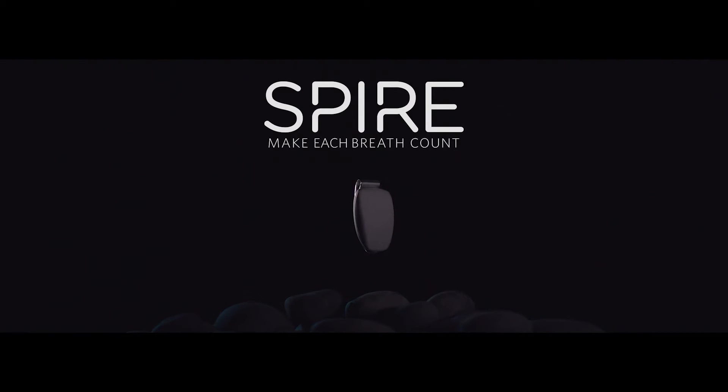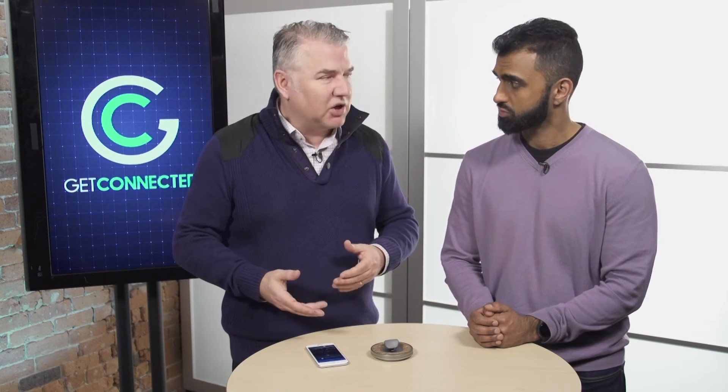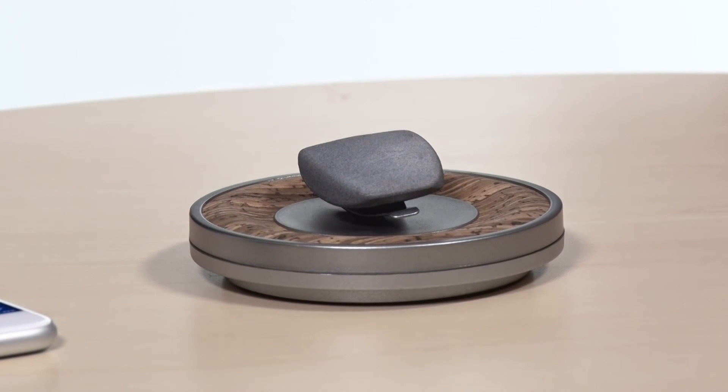I found it really easy to set up. The app is free and it actually asks you a bunch of different things about yourself — your sex, your weight, your gender, all that type of thing. And once that's all inputted, it'll help you set those goals. You can set up notifications, so when you are getting a little tense, it'll let you know to calm yourself down and focus. They've taken activity tracking to a whole other level now, keeping in mind that you want to reduce the tension and stress in your life as well.